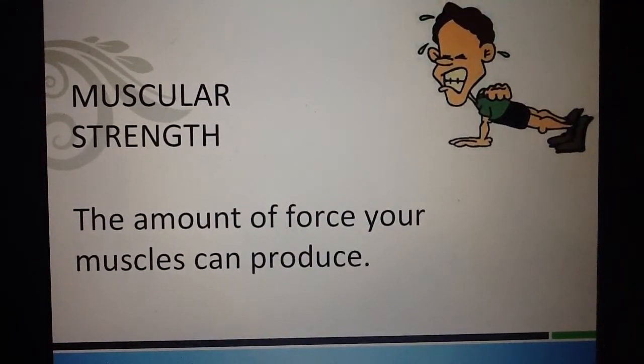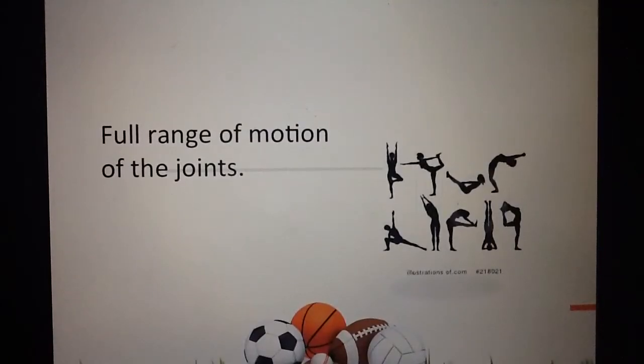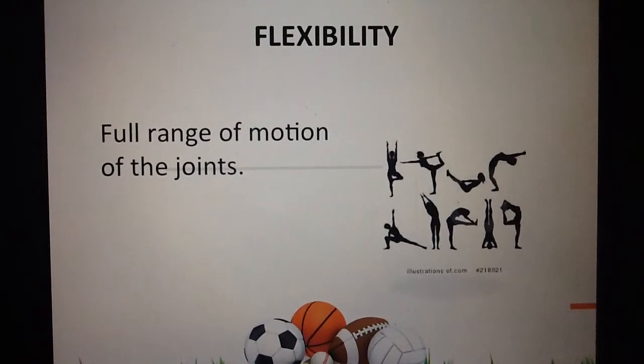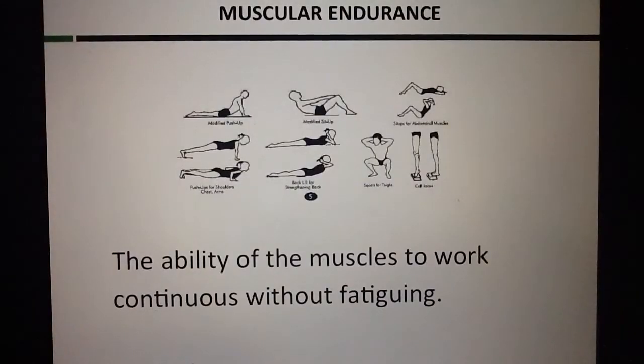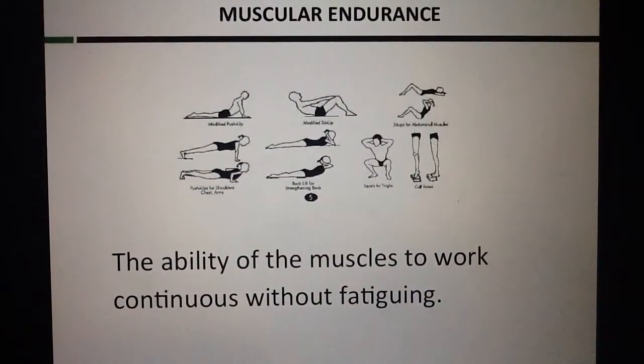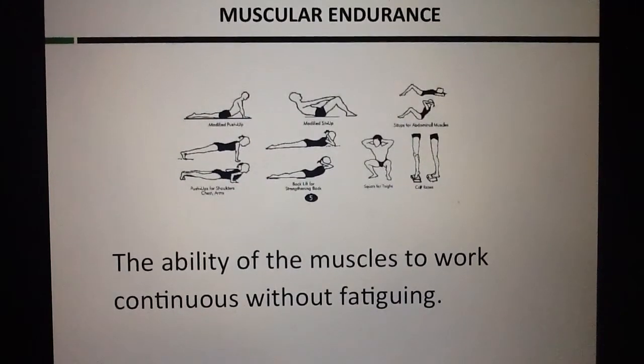Muscular strength: the amount of force your muscles can produce. Flexibility is the full range of motion of your joints. Muscular endurance is the ability of the muscles to work continuously without fatiguing.